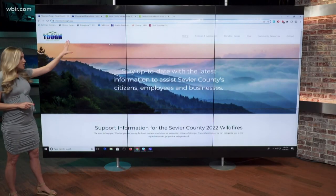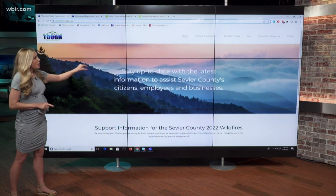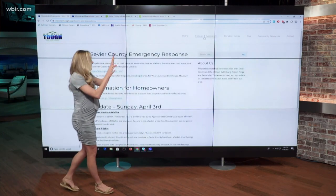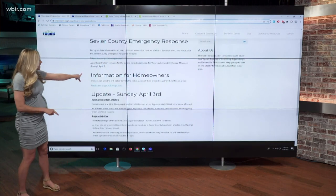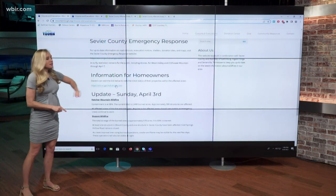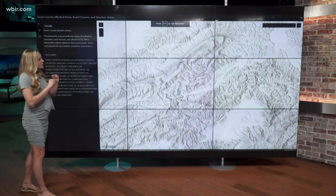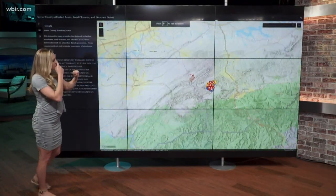You're going to go to mountaintuff.org. Once you're on that website, go up to the top and choose 'Closures and Evacuations.' That's going to bring up a new page where you'll see information for homeowners — click on that link, which will open up to a larger map.